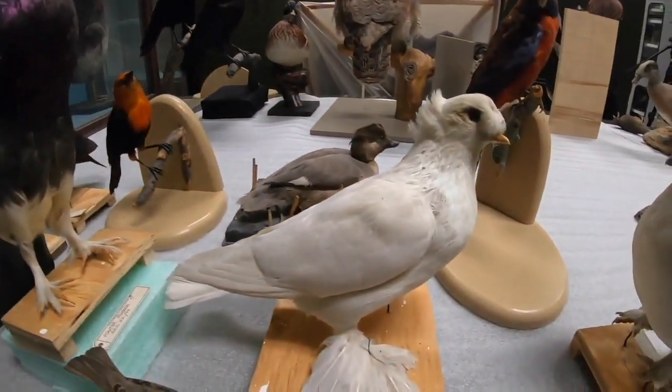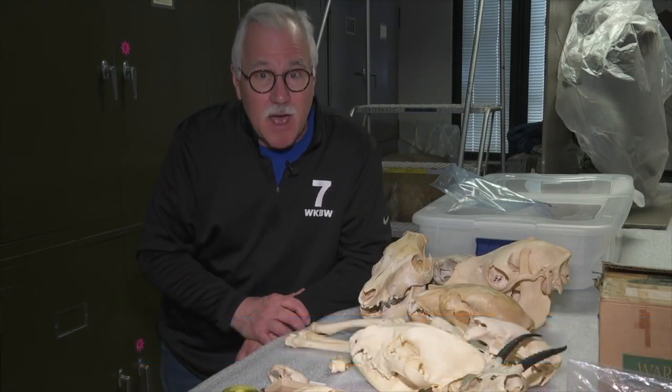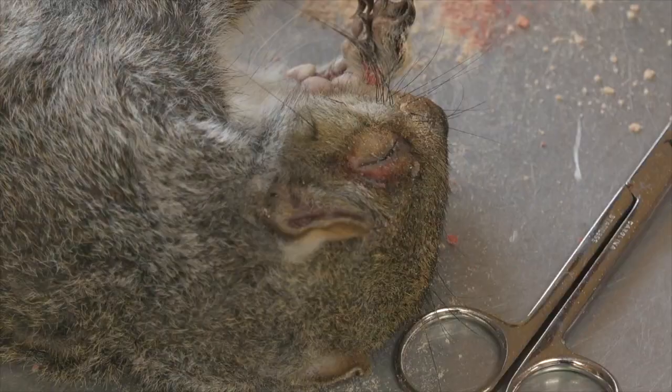This will let visitors follow the science to the inner workings of the museum. If you like all this behind-the-scenes stuff, you're gonna love the museum's new initiative called Collections Live. Paige Langley is Collections Manager of Zoology, and yes, that is a dead squirrel she's handling.